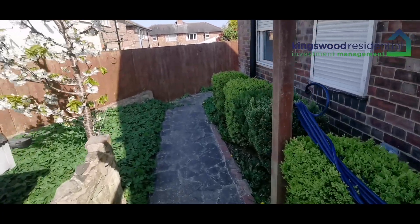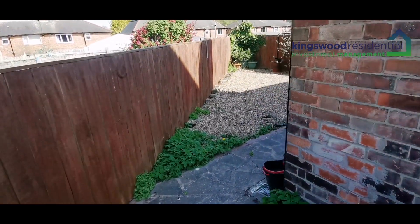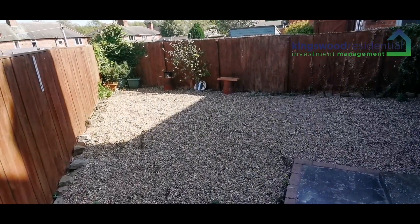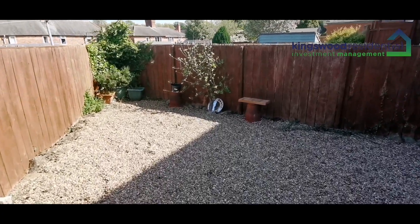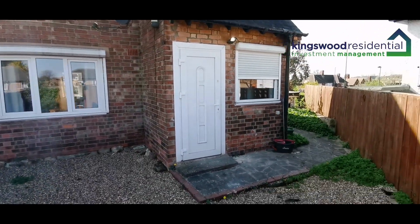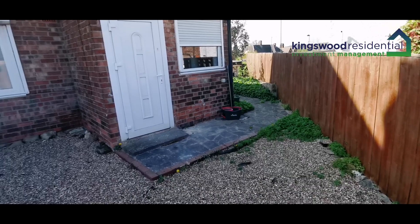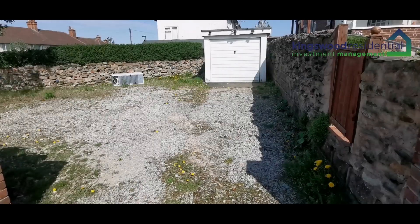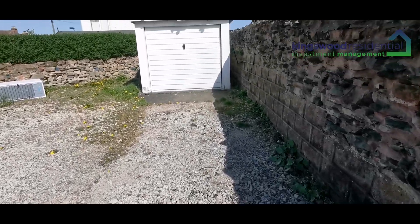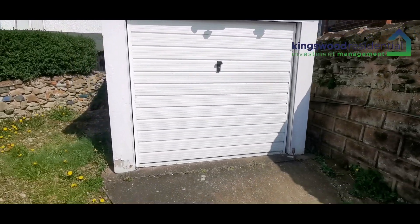This path leads you to a rear yard area which is all covered in pebbled ash. That's the rear door that you can get into the kitchen with. This section of land also comes with the property, and that's the garage.